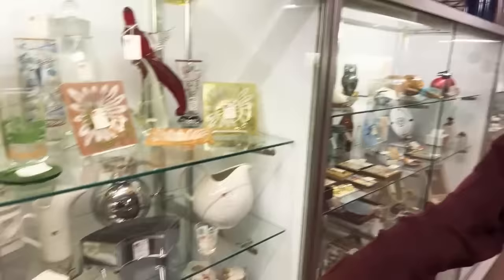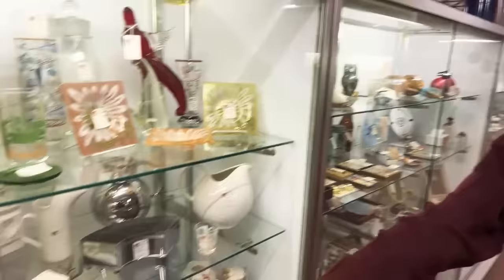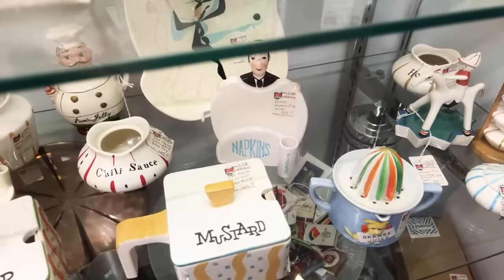They also have some Holt Howard you don't usually see — the square ketchup and mustard, and the napkin holder with the butler is an unusual piece. The fun of this place is that you just get this really amazing variety that you just don't see in very many places like this anymore.